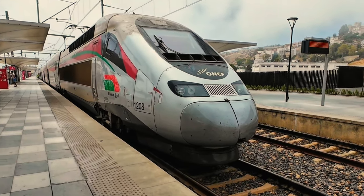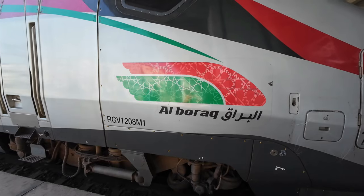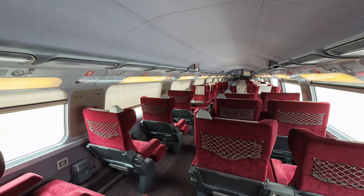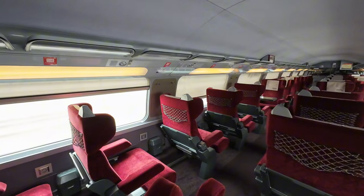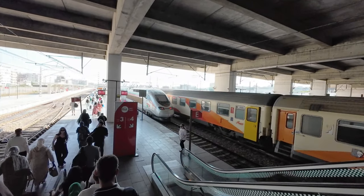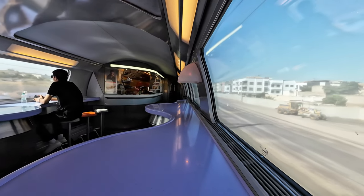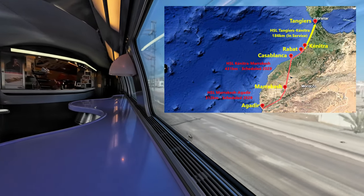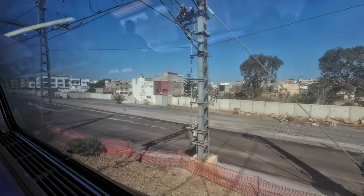Today I offer you an exciting journey as I hop on Morocco's high-speed train Alborac for a thrilling ride from Casablanca to Tangiers at up to 320 km per hour. I'll take you through the sleek train, bustling stations, share trip insights, schedules and prices, and dive deep into Morocco's ambitious high-speed rail project set to cover 900 km by 2029. Come along!